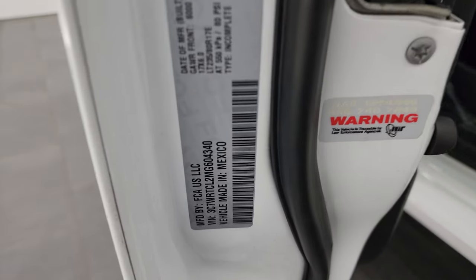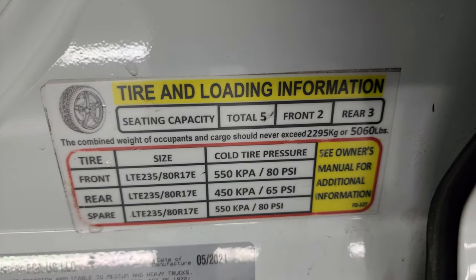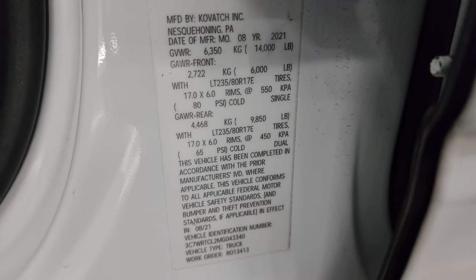Here is the VIN sticker — no previously owned in Canada trucks here. And then the tire and loading information sticker, as well as the upfitter information on the back of the vehicle.